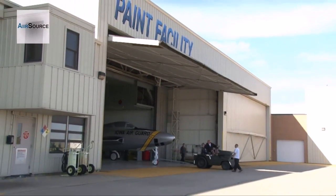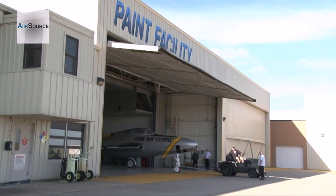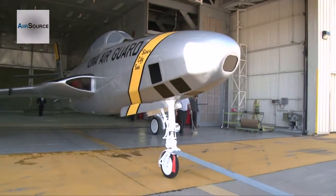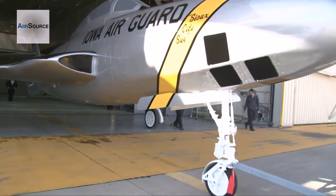This 1950s era Republic RF-84 photo reconnaissance aircraft recently went through a significant restoration. After receiving a showroom quality coat of paint at the International Guard paint facility, it is now ready to be put back on display.